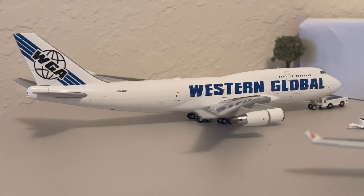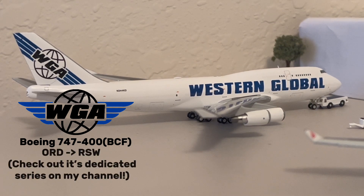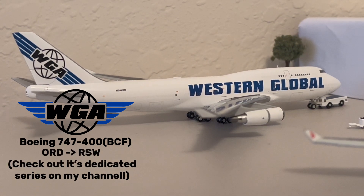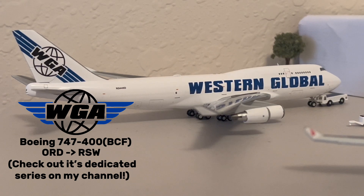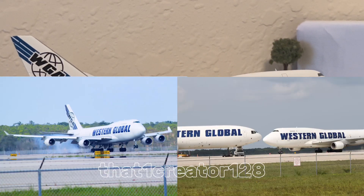Starting us off at the cargo ramp today is this Western Global 747-400 BCF. This aircraft is currently being pushed back for its flight to Fort Myers. Funny enough, I actually saw this exact flight land not too long ago — it was really interesting because I was finally able to catch one of these beauties in the daylight. I'll put a few pictures on the screen right now.